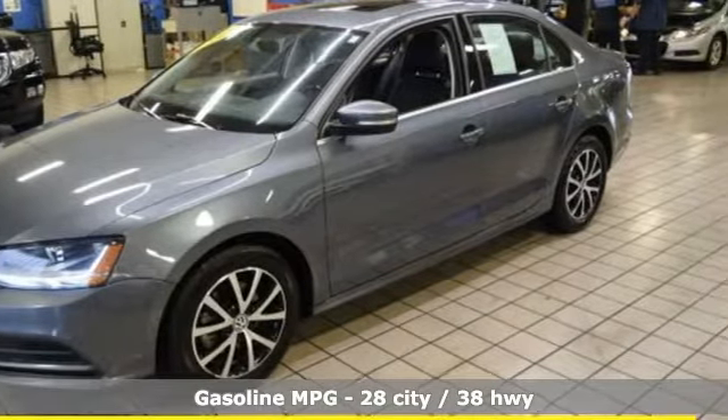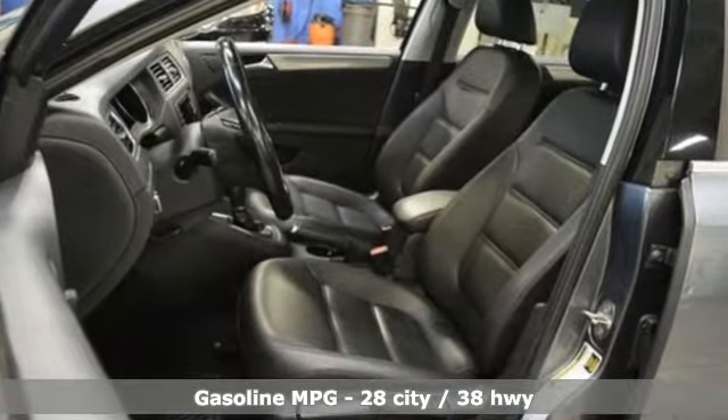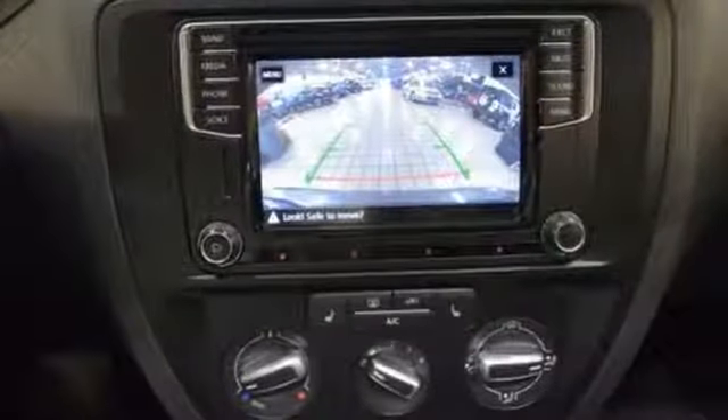It comes with great features you'll love: external memory control, app connect, front heated bucket seats, driver and passenger front and seat mounted airbags, and Kessie key.